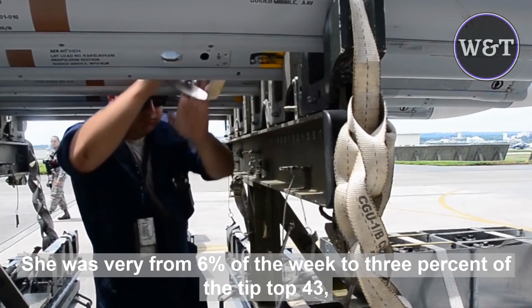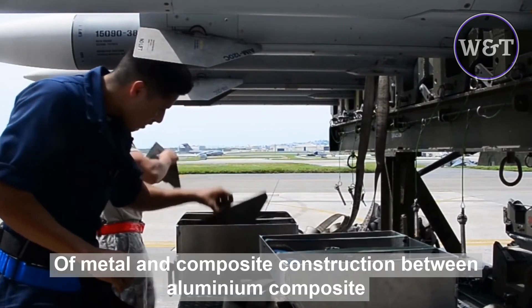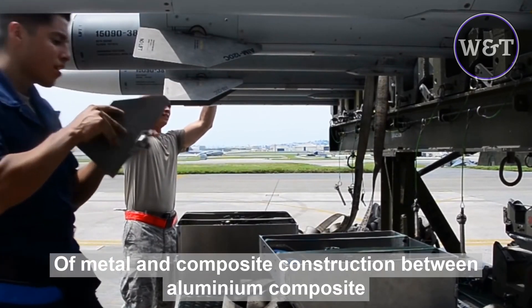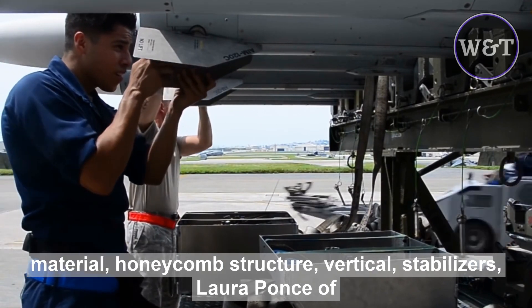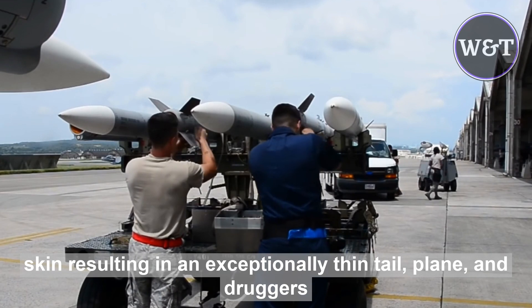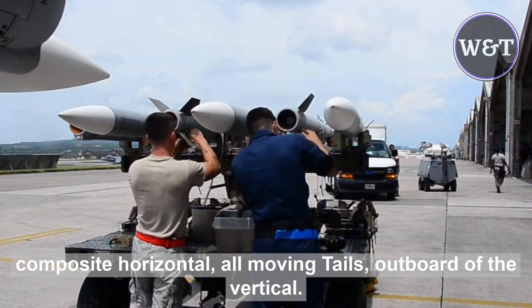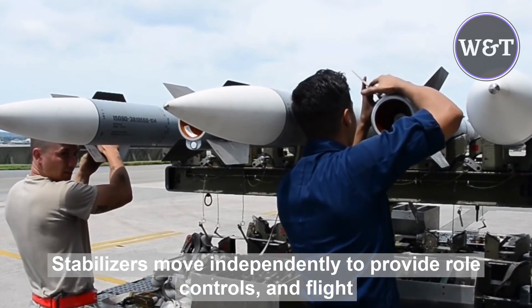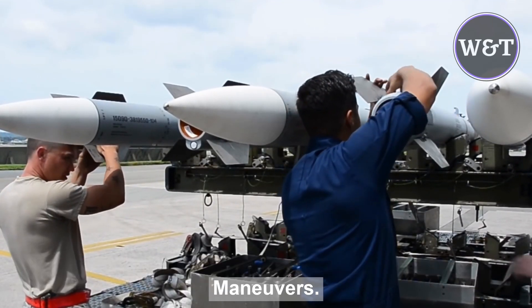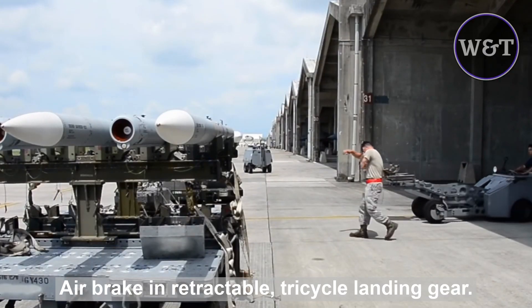Airfoil thickness ratios vary from 6% at the root to 3% at the tip. The empennage is of metal and composite construction, with twin aluminium composite material honeycomb structure vertical stabilizers with boron composite skin, resulting in an exceptionally thin tailplane and rudders. Composite horizontal all-moving tails outboard of the vertical stabilizers move independently to provide roll control and some flight maneuvers. The F-15 has a spine-mounted airbrake and retractable tricycle landing gear.